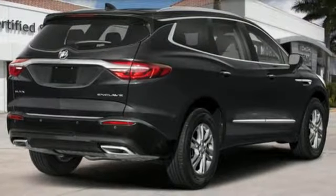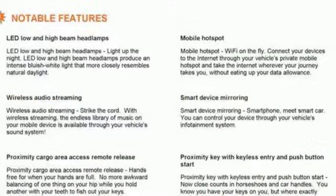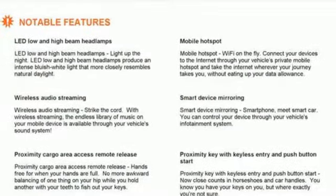Power tilt-down heated mirrors, external memory control, hands-free liftgate, doors and push button start proximity key, and V6 engine.